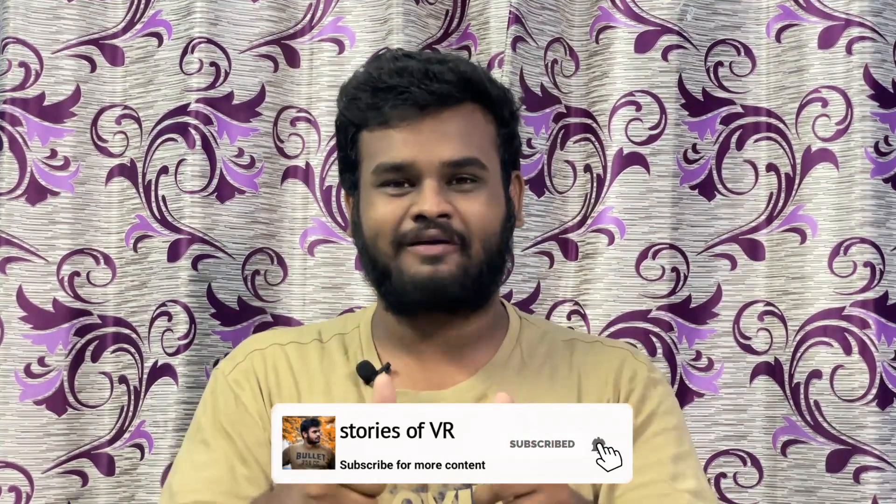Hello guys, welcome to Stories of YAR, this is Naveen. So today we are going to talk about some breakthrough news about Benelli.